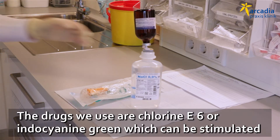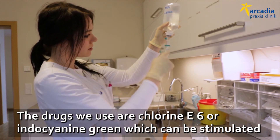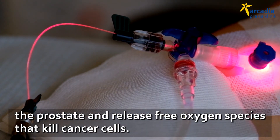The drugs we use are either Chlorine E6 or Indocyanin Green, a drug that can be stimulated with infrared laser. Infrared laser stimulates the drug that has accumulated inside the prostate and releases free oxygen species that kill cancer cells.